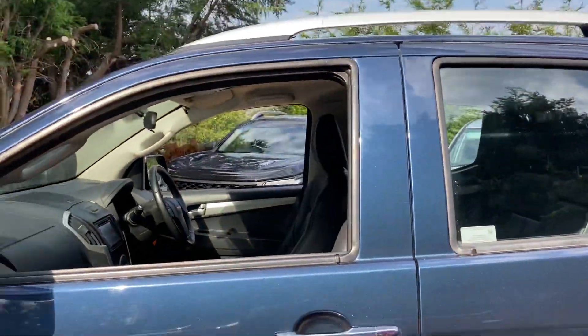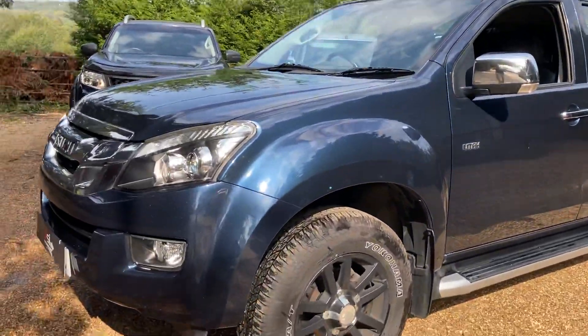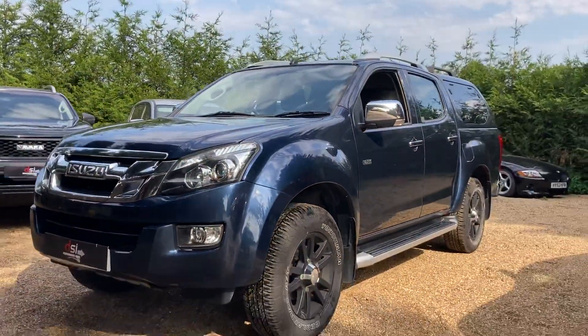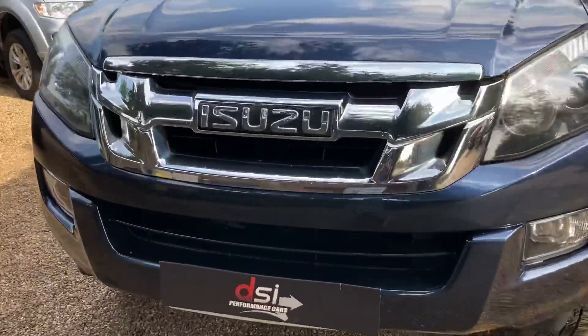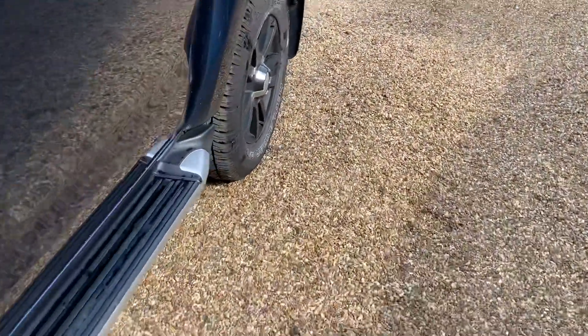No real imperfections to show you on this one — it's a bit windy today. The front bumper is pretty good as well, a few stone chips, that's about it, same with the bonnet. These are quite tough and quite popular because they tow quite a good amount as well.